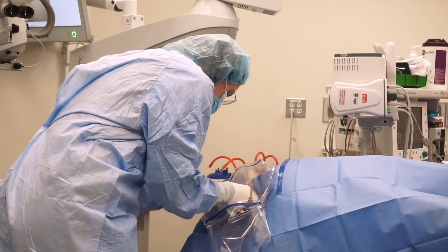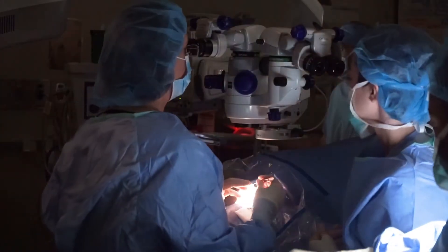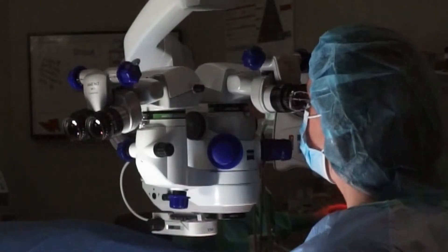Sometimes the solution for this problem is a surgery called a corneal transplant. Within the field of medicine, corneal transplants are among the most successful types of organ transplants.